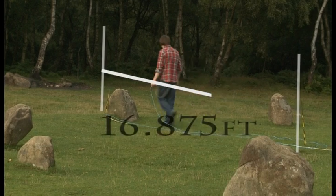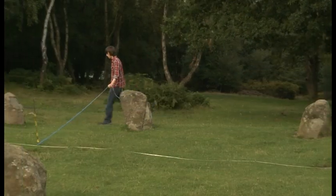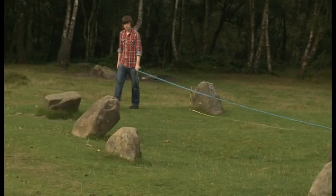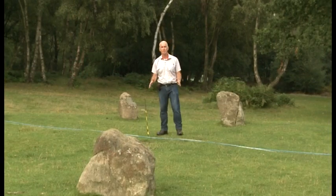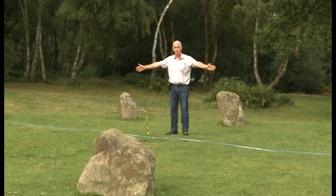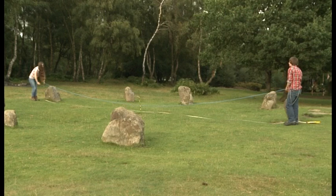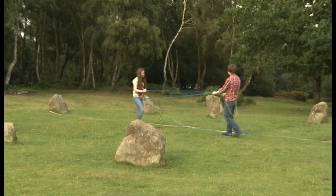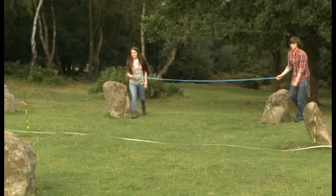In this demonstration we have folded the rope into half in order to set out the radius for the northern quadrant of the circle. In the next demonstration we're going to show how the positions of the stones were set out within the circle using the same length of rope used for the diameter of the circle. Here we have folded the rope into three, which gives a length equal to one third of the diameter of the stone circle, and we can use this length to set out the positions of the stones in the northern quadrant of the circle.